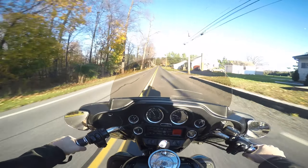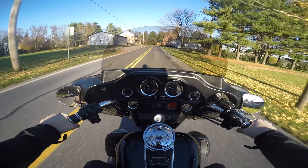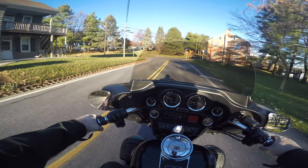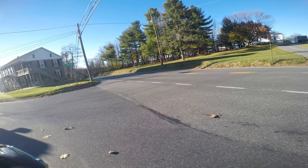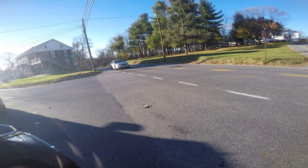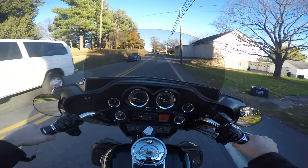This is pushing way way more power than a stock ultra. I'm pretty impressed with this S&S top end. Clutch feels real nice and tight.